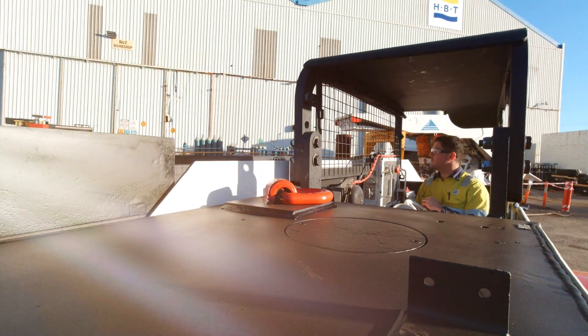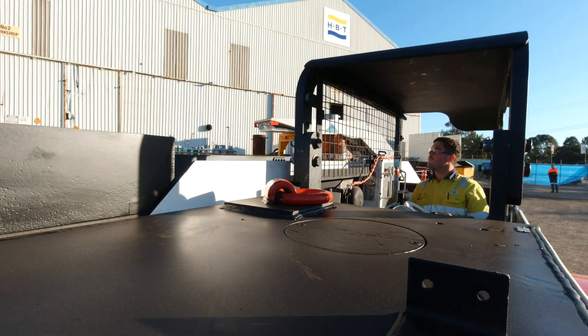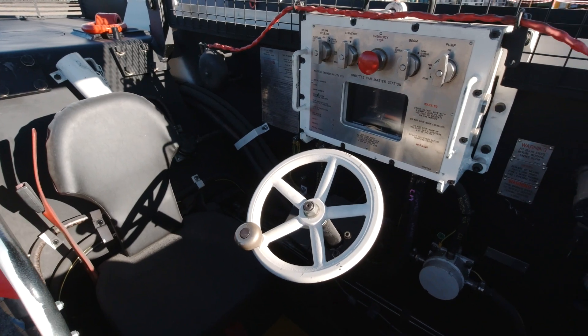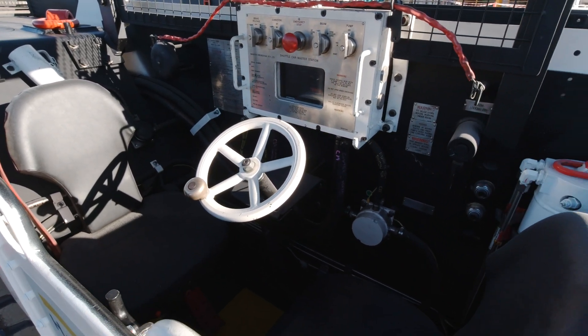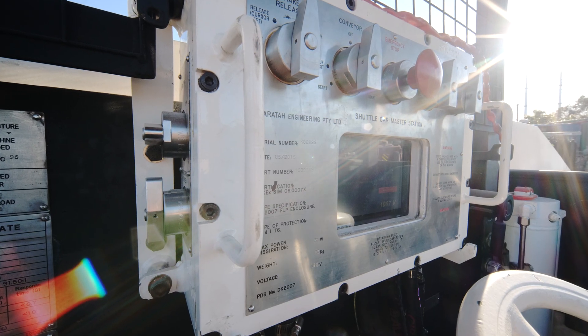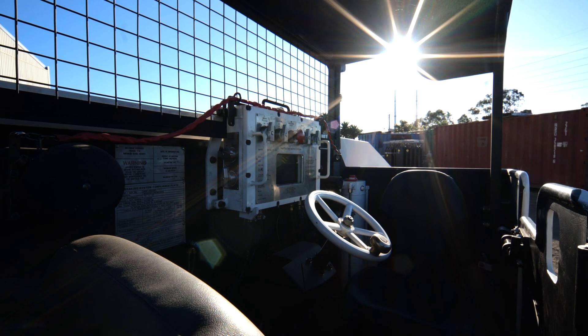Designed with operator safety in mind, the ergonomic cabin offers a comfortable, safe environment that meets the latest industry standards. Inside, operators will find a meticulously crafted space that prioritises ease of use, reducing fatigue and increasing productivity over long shifts.